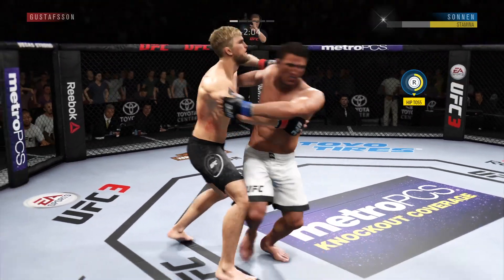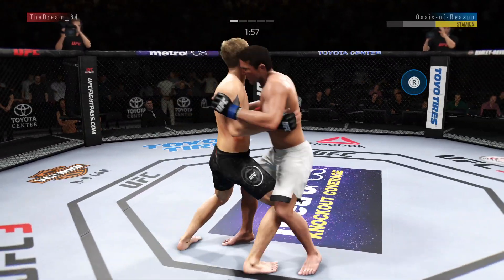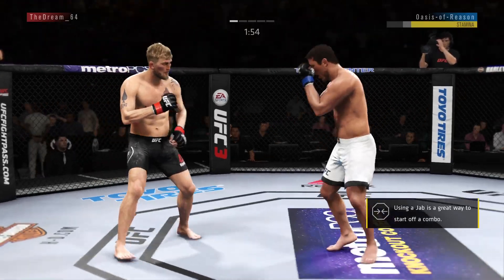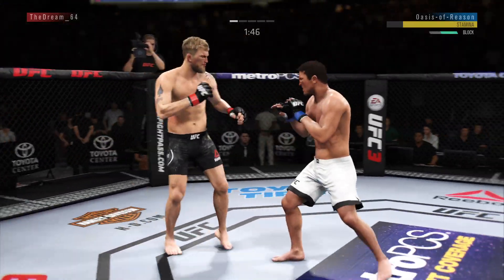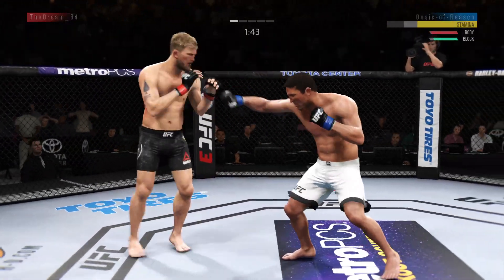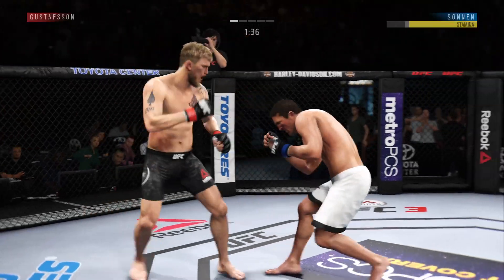Just over two minutes now to go. Pummels under, changes into the southpaw stance. He lands another strike to the body, really starting to connect on a lot of shots to the midsection. These will take their toll as this fight goes into the latter rounds.